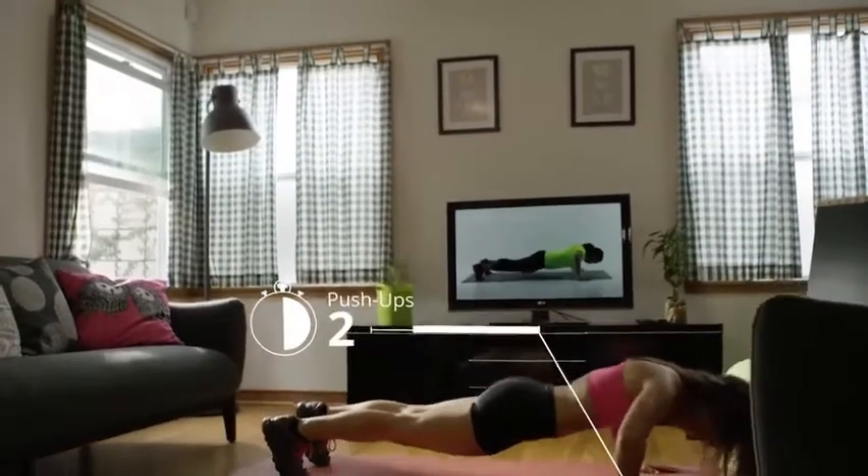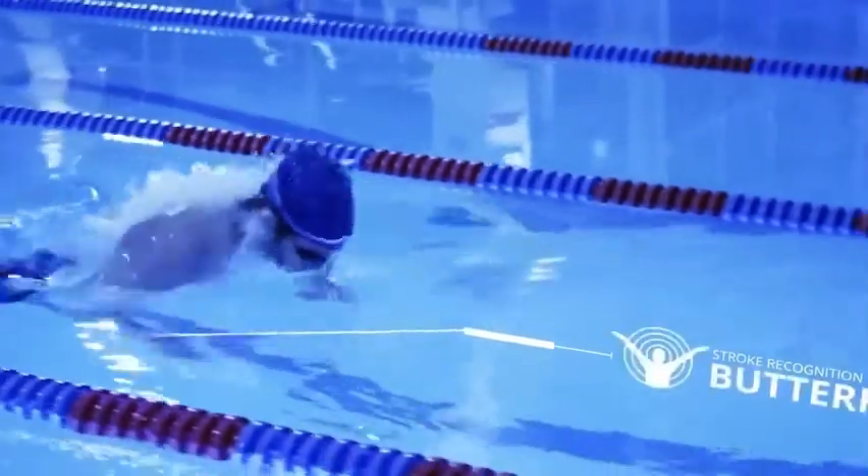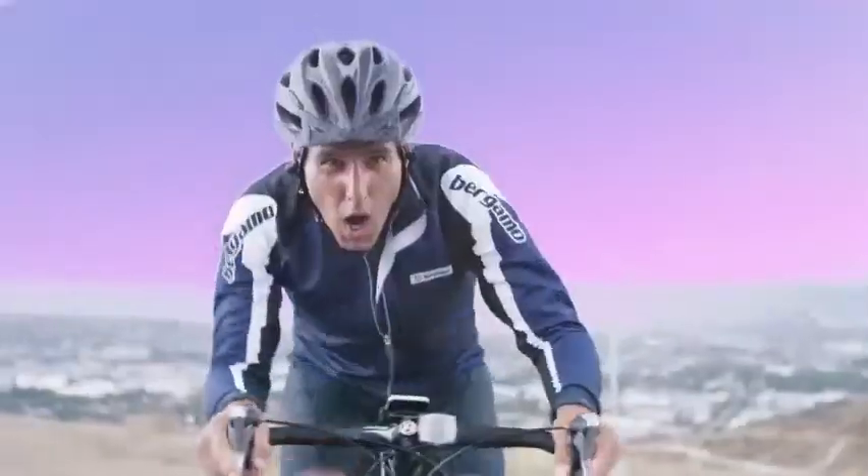Move Now is waterproof, so it can be used even for pool training. All data and graphs are displayed in an app available for iOS and Android, and it can also track the amount and quality of the user's sleep. This fitness tracker costs about $60.